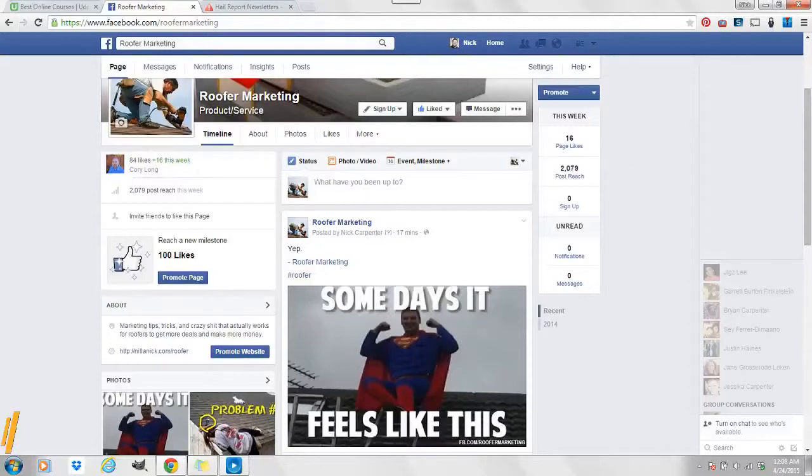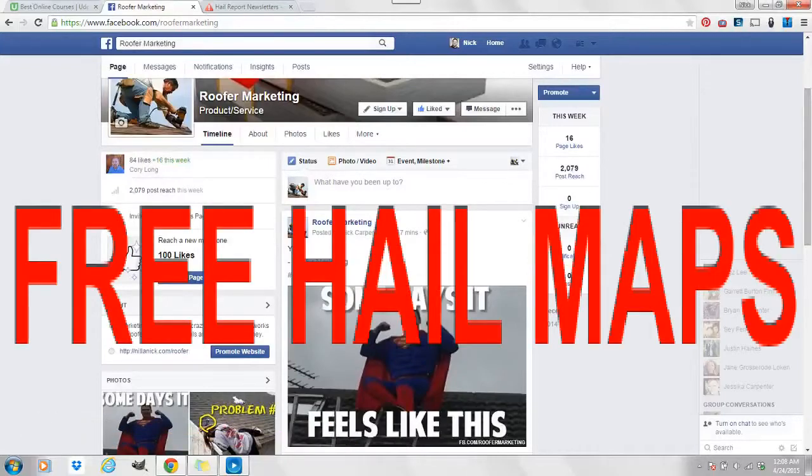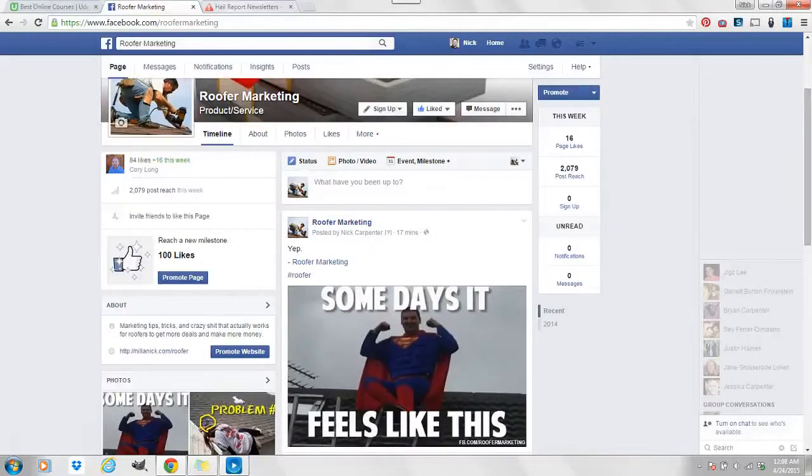What's going on? It's Nick Carpenter from facebook.com/roofer marketing. I'm going to show you a great resource where you can get free online hail maps every single day.